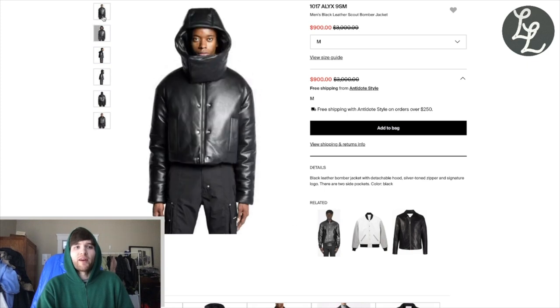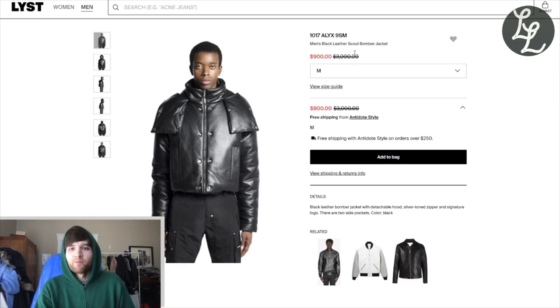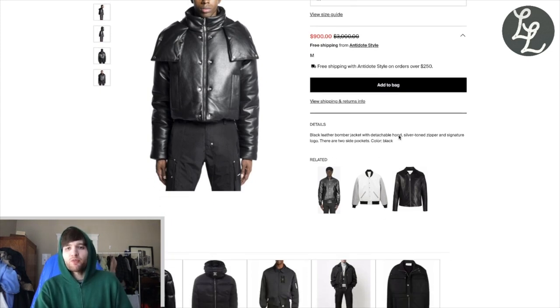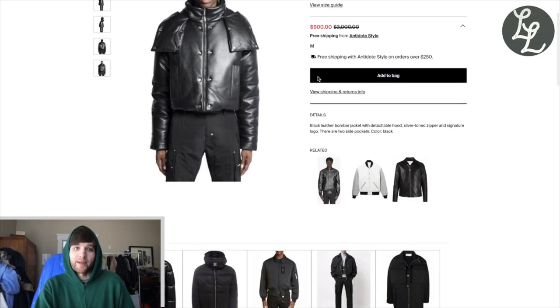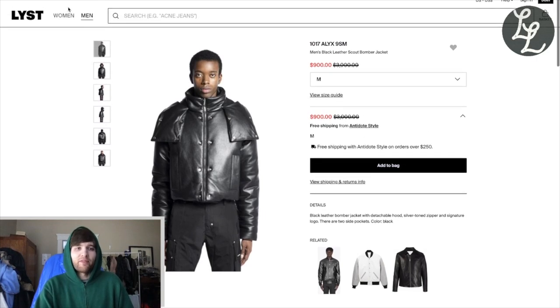Everything about this is perfect. If I saw somebody walking down the street in this I would be like, that's the coolest person I've ever seen. It was $3,900, down to $900 now. We've got it in a size medium, so that's right in the sweet spot. It's a black leather bomber jacket with a detachable hood, silver-tone zipper, and signature logo. Two side pockets, color black. This is being sold by Antidote Style — I found it on Lyst. This piece is one of the coolest I've seen in a long time.